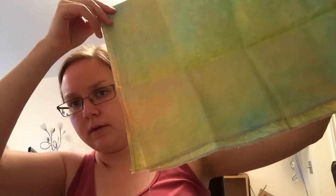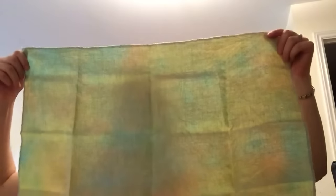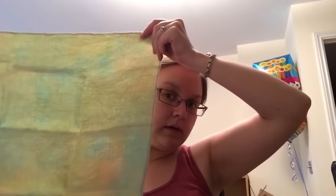It looks quite green from here but it's actually got quite a few different pastel shades in it - blues, greens, yellows and pinks. It's called Fantasy Wings and it's in 32 count Belfast linen from a company called The Crafty Kitten. It's got sparkles in it - you can see the sparkles. Really lovely.